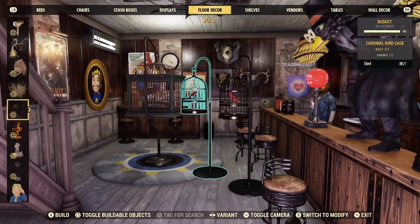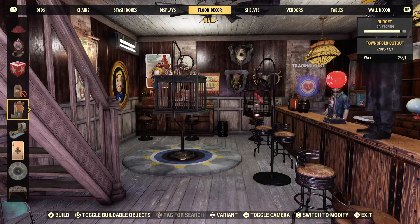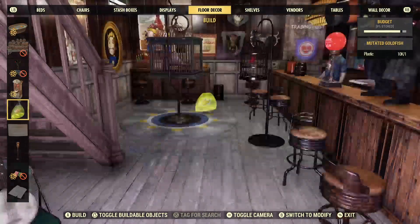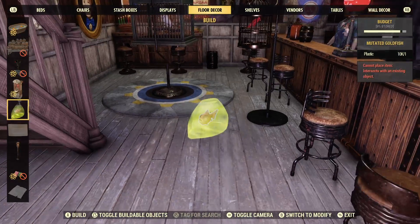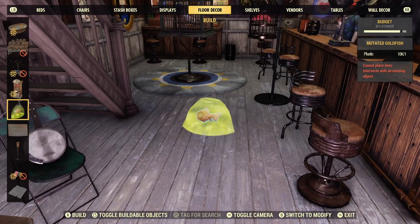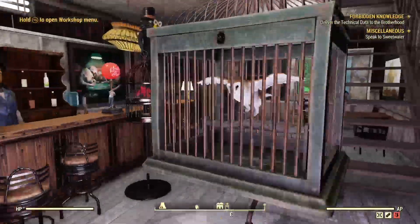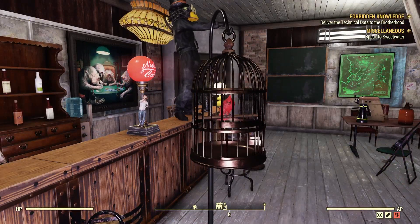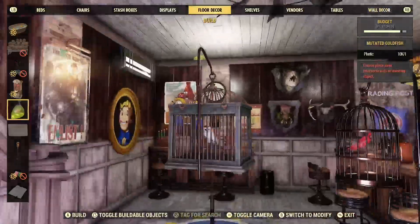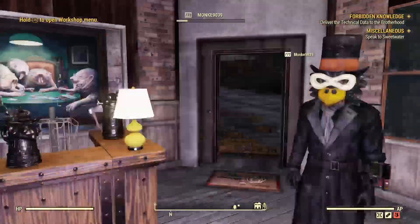As far as I can tell, this is now the third actual camp pet that you can have for your camp, as far as I know. I can't place it down right now for some reason, but this is the mutated goldfish — we got that with the Nuka World on Tour update — we have the Caged Owl here, and we have the caged cardinal. There are other kinds of pets you can get, but these are pretty cool ones, and they don't die — you can keep them permanently at your camp.